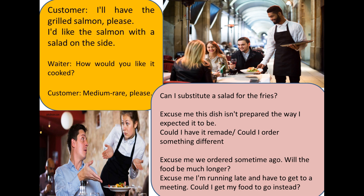If you have any complaints, you can say: "Excuse me, this dish isn't prepared the way I expected it to be. Could I have it re-made, or could I order something different?"